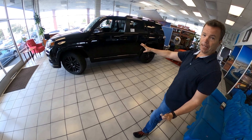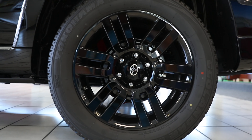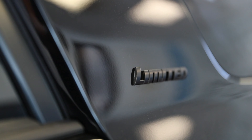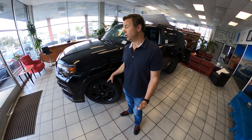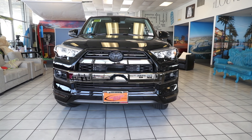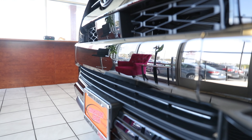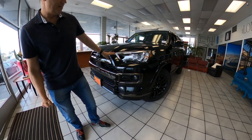It's all black, blacked out, murdered — whatever you want to call it. It's got the midnight black paint, tinted out black windows, black wheels, black labeling, and black side mirrors. These are the bigger tires. The Limited comes with 20-inch alloy wheels. Along the front they've added this almost smoky gold color around the fog lights.